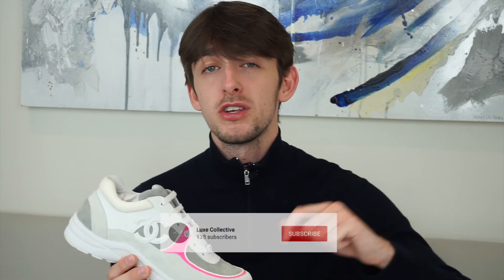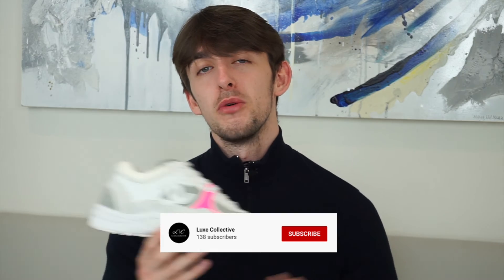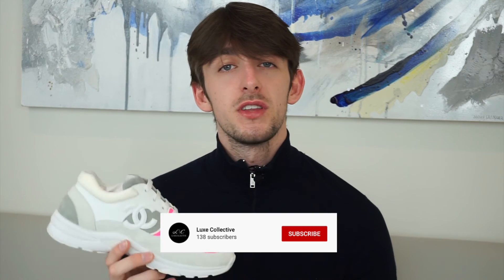Comment below what you think of the Chanel shoe. From Chanel you don't expect anything cheap, so let me know in the comments if you think it's worth buying a Chanel sneaker. That's been the Chanel sneaker review — please like, share, and subscribe. Head over to our Instagram and TikTok for advice, info, and tips on all things designer. Thanks for watching and we'll be back really soon.